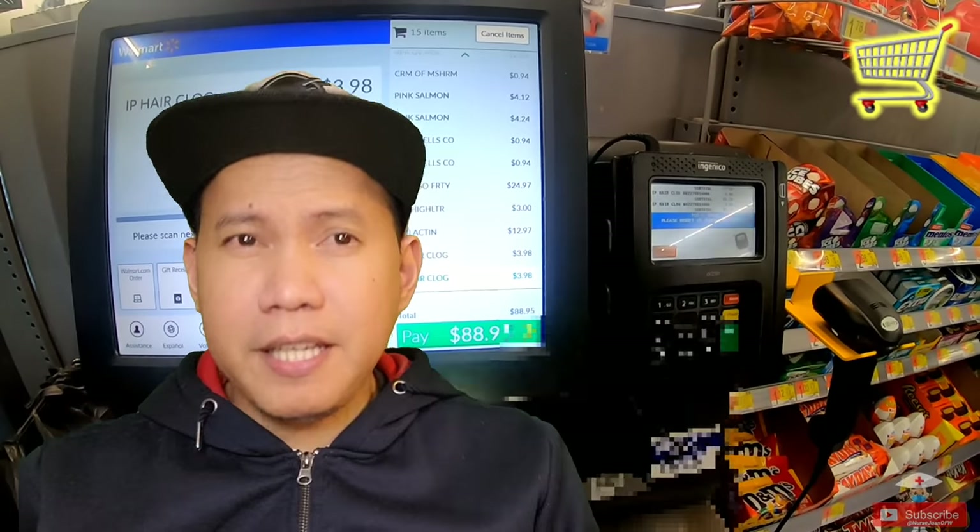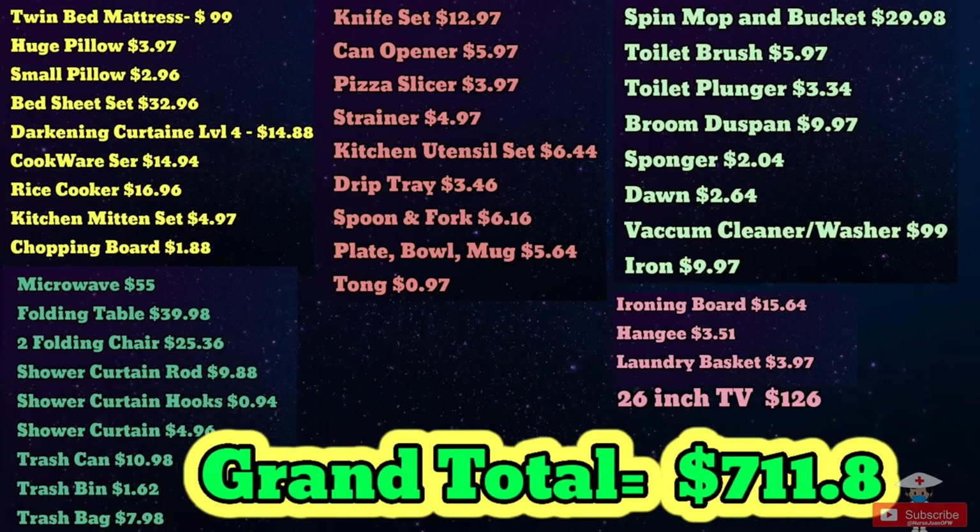So guys, I think that covers everything. The prices included some appliances or stuff you might not need depending on the amenities your apartment comes with, so just do the process of elimination to get a better estimate. Hopefully you learned something from this video. Please don't forget to click the like button, subscribe, and share it with your friends.